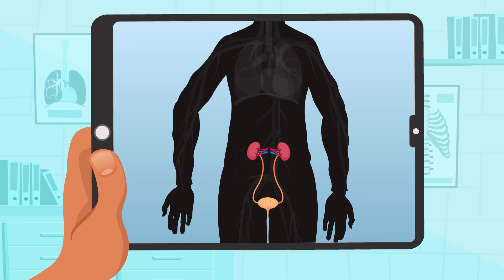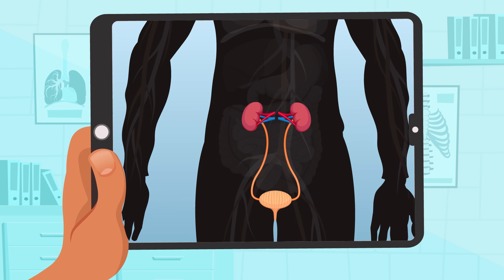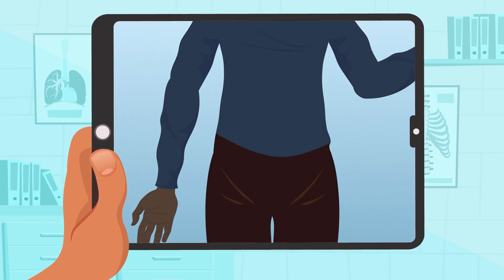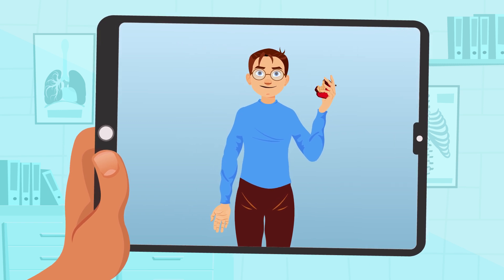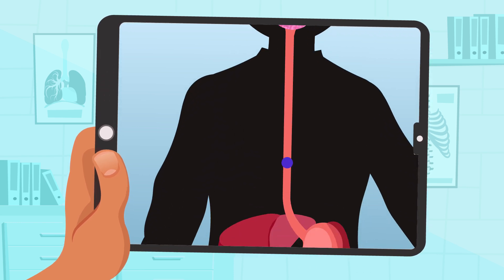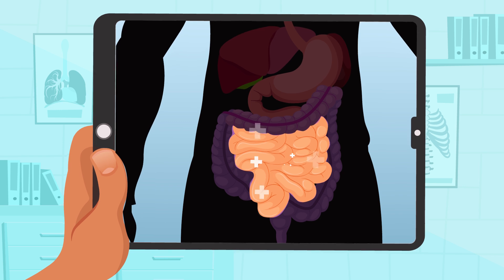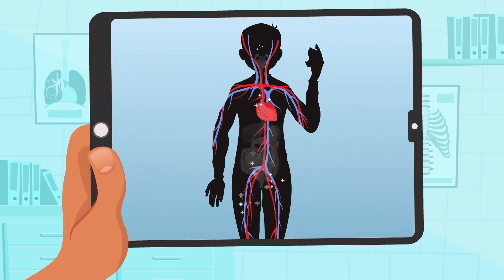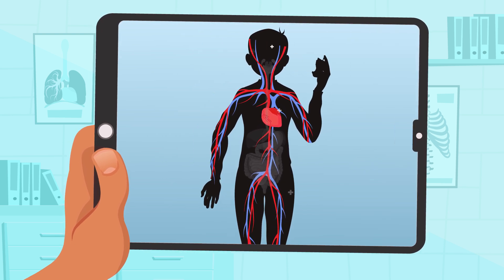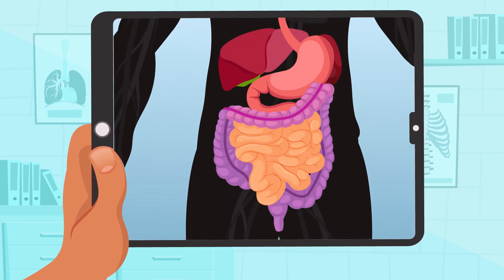Thanks to the excretory and digestive systems, excess and waste are removed from our body. When you have an apple during recess, your digestive system extracts nutrients from the apple, and your small intestine absorbs them. This is how nutrients reach the circulatory system to get to all parts of your body. Excess and waste will finally be removed thanks to the excretory and digestive system.